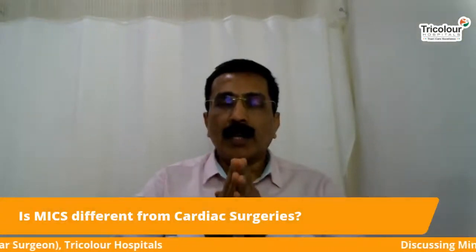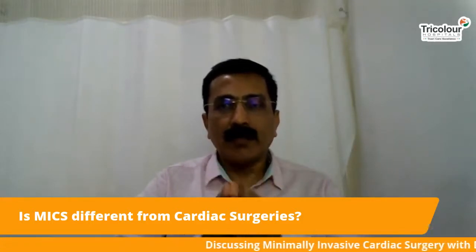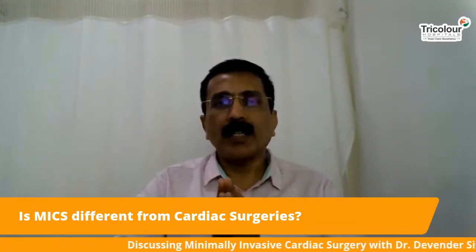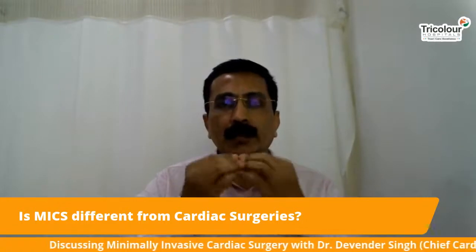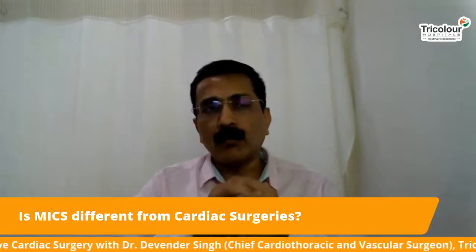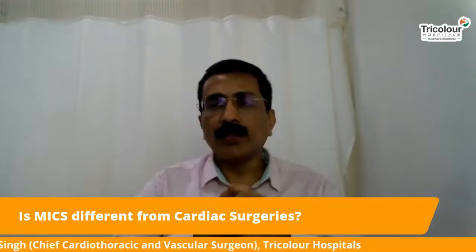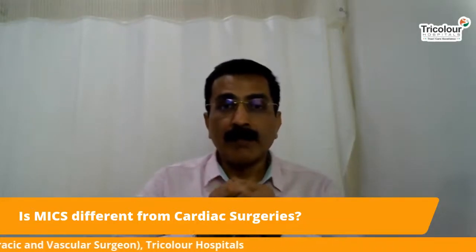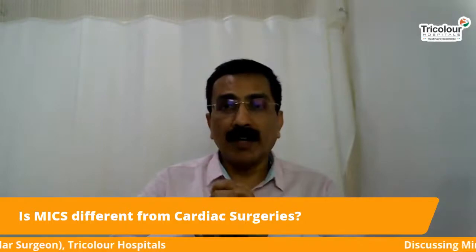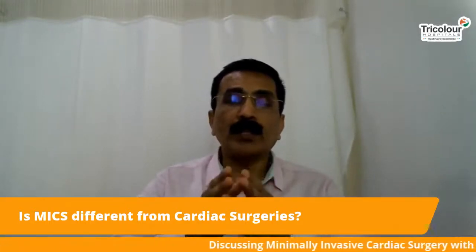Is MICS different from cardiac surgery? MICS is actually a type of cardiac surgery — it is not different. All the operations traditionally done by cutting the bone can be done through the chest wall by going between the ribs. MICS is a modern phase of cardiac surgery, and every patient should ask their surgeon whether keyhole surgery is possible for them.